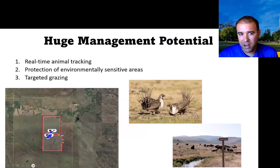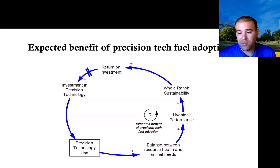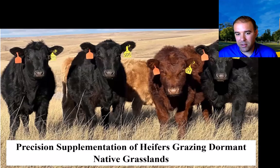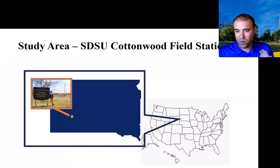At this point you may be thinking, that's really neat, but what does it mean for me and my consumers? Let's dive into a case study on return on investment. There's an investment in precision technology — the rancher decides to use it, expecting benefits and hoping for return on investment. We did a study in 2021 to evaluate this, looking at the growing season and the dormant season in western South Dakota at the Cottonwood Field Station.